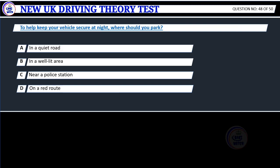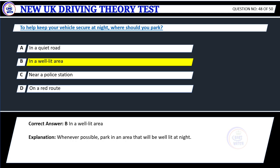Question 48. To help keep your vehicle secure at night, where should you park? A. In a quiet road. B. In a well-lit area. C. Near a police station. D. On a red route. Correct answer: B. In a well-lit area.